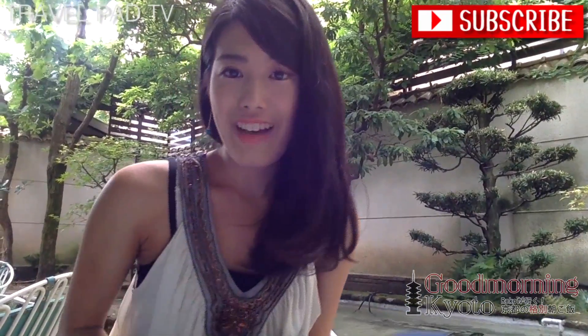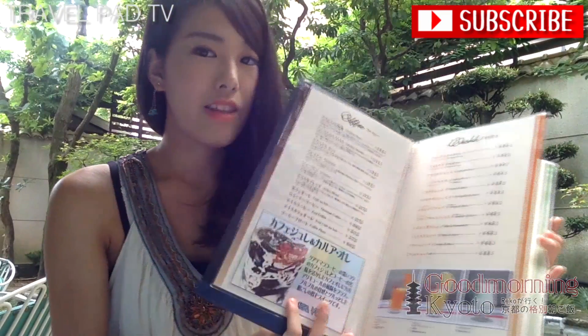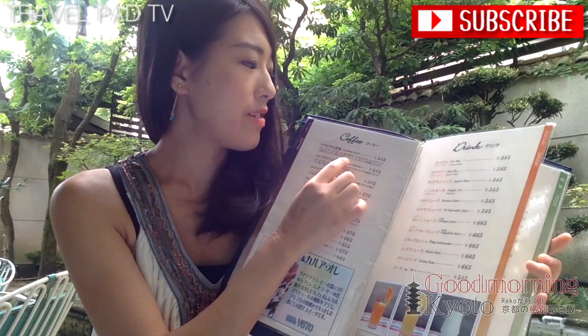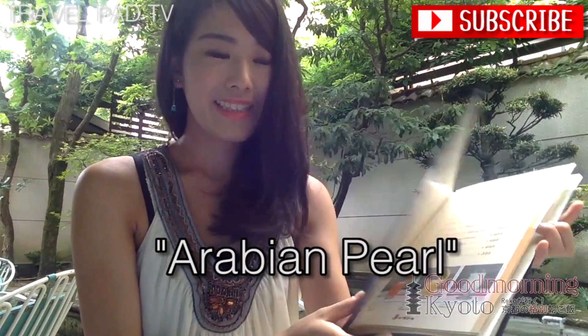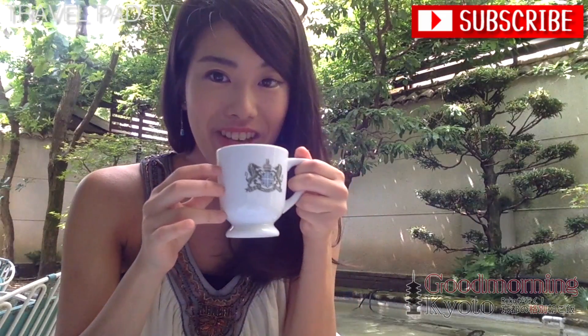So this is my coffee and I'm sitting in the garden at Inanna Coffee. Here's the menu and I ordered the first one here, which should be the most famous coffee at this coffee shop, Arabian Pearl. So let me try. The garden is really beautiful with the fountain. Itadakimasu!